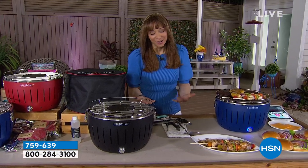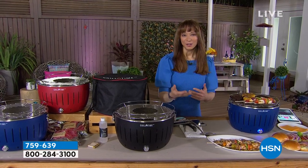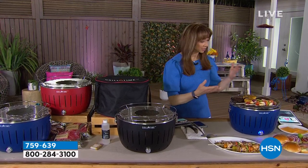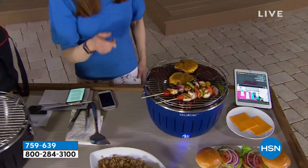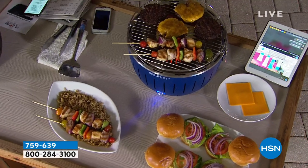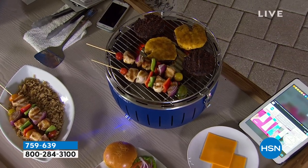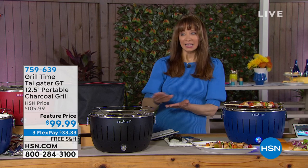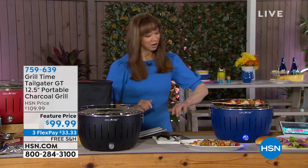America loves to grill, and what's so cool about this is the grill is coming to you — first time ever, HSN exclusive, virtually smokeless. You can see we're grilling, and we're doing it in a safe, portable fashion. It is the Grill Time, not for $199, not for $129 — less than a hundred dollars, free shipping, $33.33 on your credit card.